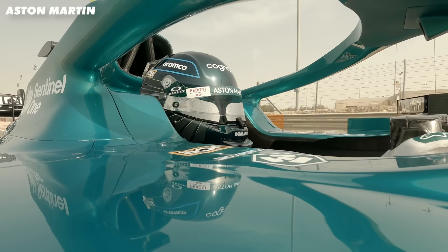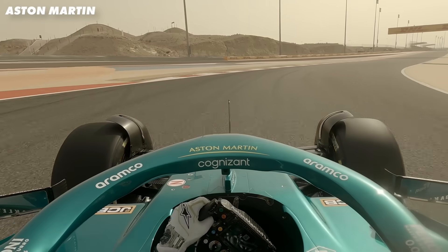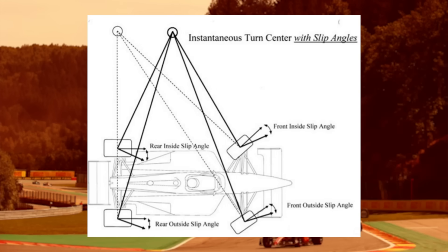Annoyingly for the F1 team, speed is not the only factor here. They also need to take into account the angle of the tyres relative to the direction that the car is going. This is known as slip angle. You need slip angle for the tyre to produce lateral grip, but slip angle can be both good and bad.